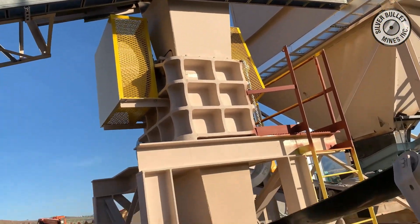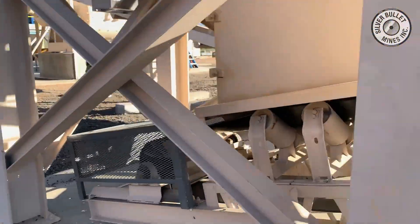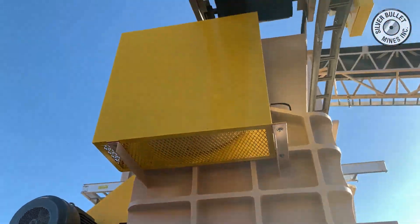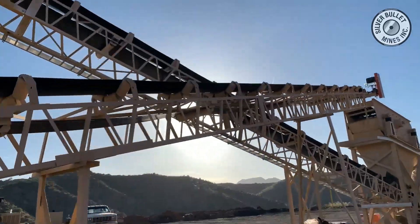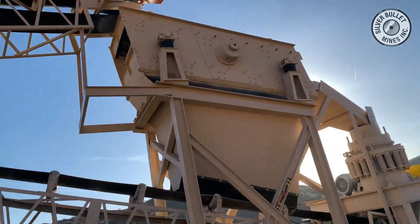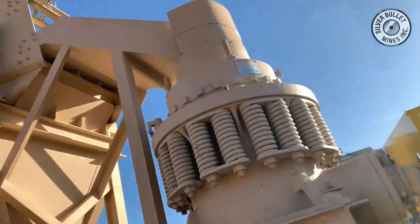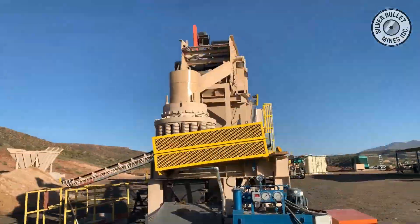That material is then fed again by a conveyor up to a vibrating screen. The vibrating screen removes all the fine material minus half inch and sends the minus three inch plus half inch into a cone crusher. The cone crusher is a secondary crushing tool and it crushes the balance of the material down to half inch.